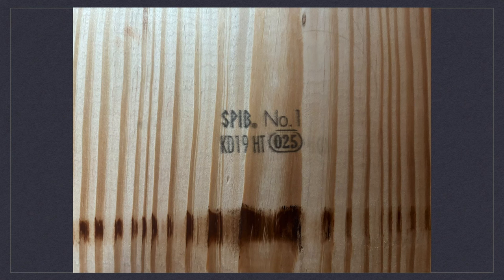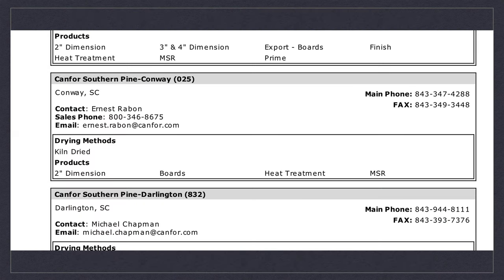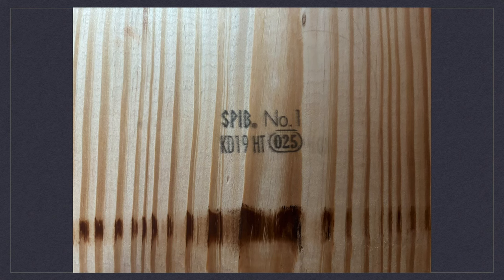The next part I want to talk about is the 025 — that is the mill identification number. If you go to the SPIB website, you can pull up a roster of places where these guys inspect lumber. Looking at that, you can see Canfor Southern Pine in Conway, South Carolina is the 025 location, and that is who actually produced this board. It was produced by Canfor Southern Pine in Conway, South Carolina, and inspected by the Southern Pine Inspection Bureau. So now we've located where this lumber came from and who inspected it.